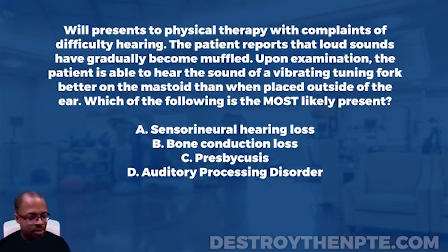Let's jump into this question. You can see it's a bit more of the vestibular area. We've got to figure out what we're dealing with. Are you familiar with bone conduction loss, hearing loss, sensorineural hearing loss — that sort of area? Because we need to make sure we're using the right special test and understanding it so we can rule things in and out.